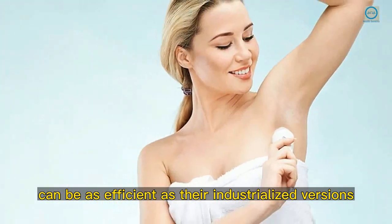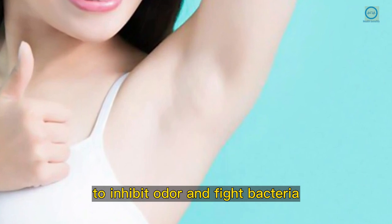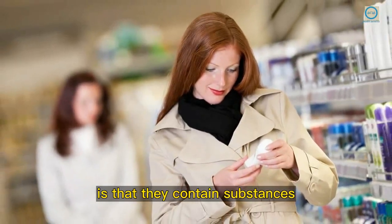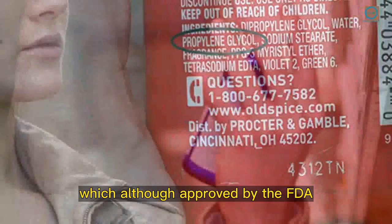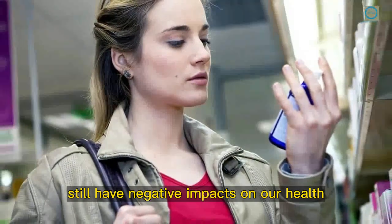Natural deodorants can be as efficient as their industrialized versions if their components have the same properties to inhibit odor and fight bacteria. The biggest issue with deodorants bought at the supermarket or drug stores is that they contain substances such as propylene glycol, parabens, fragrances, aluminum, and alcohol, which although approved by the FDA still have negative impacts on our health.